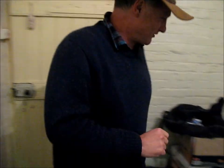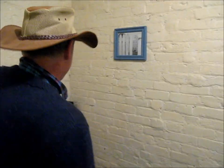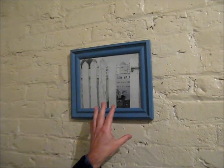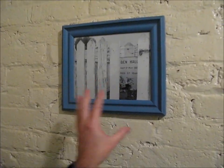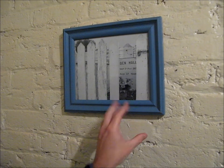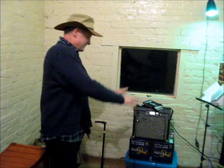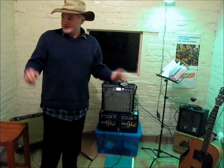Now, just over here, if you wouldn't mind coming over here, Mr. Cameraman — this is a sacred site. This is where a local man met his end. Well, he met his end some time before that, but that's where he's resting. And just over here, we have a music room with a range of amplifiers to really jazz up the place.